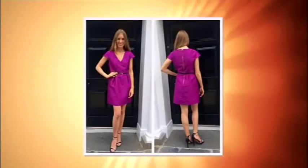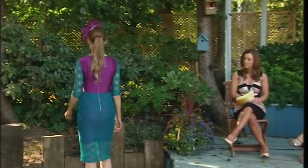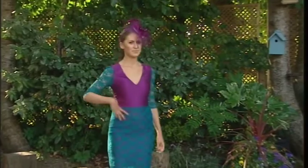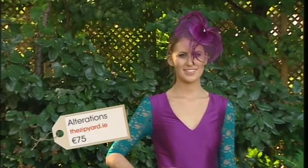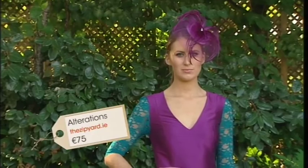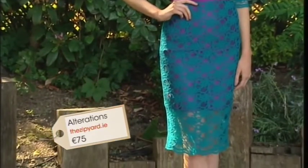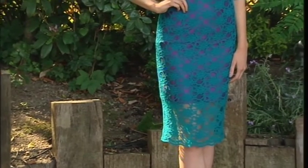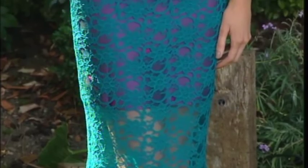Let's look at the next dress — before the Zip Yard got their hands on it, just a perfectly lovely dress. Then they worked their magic — it's unrecognizable. They removed the sleeve and added a beautiful jade green lace sleeve, ideal if you feel self-conscious about your arms. Also added a lace trim, a lace overlay, and cut little squares of lace so the purple shows through underneath. All of that for €75 as well — amazing.